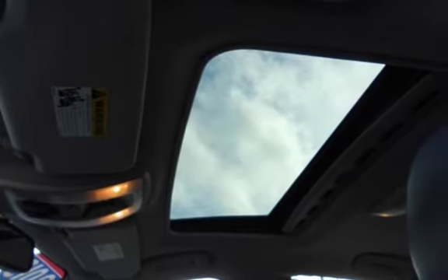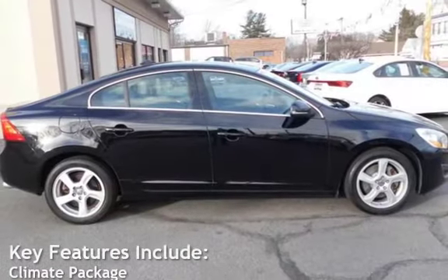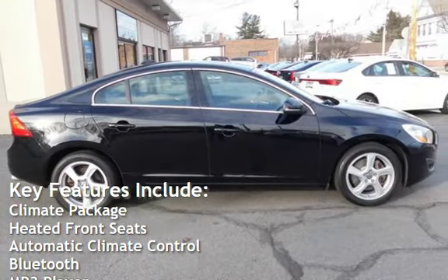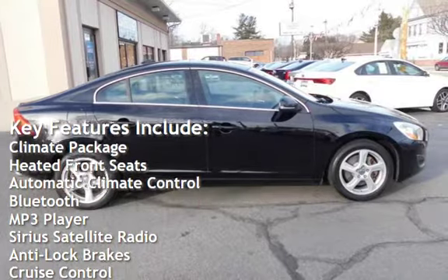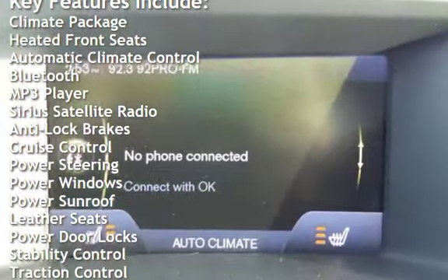This vehicle is in excellent overall condition. Key features include: climate package, heated front seats, automatic climate control, Bluetooth, MP3 player, and Sirius satellite radio.